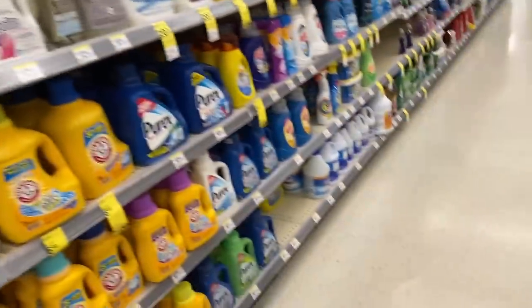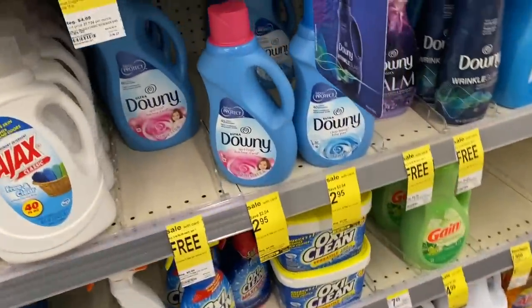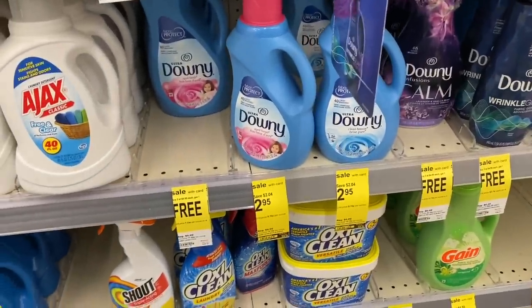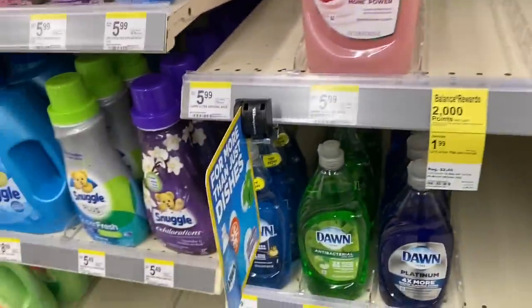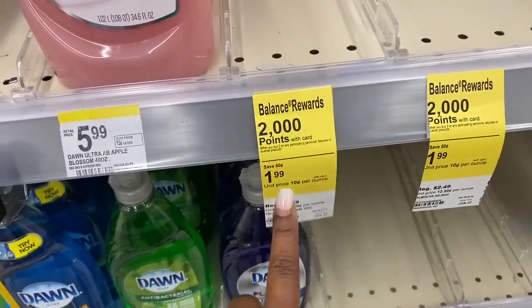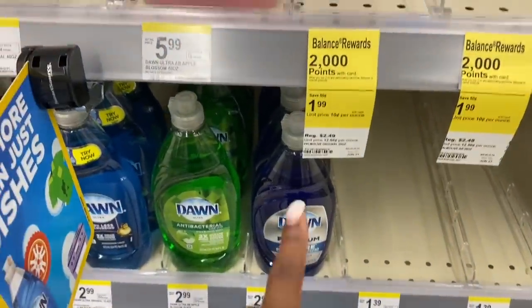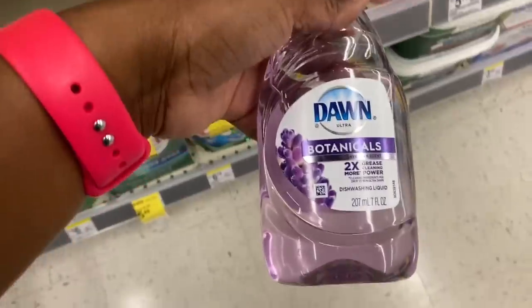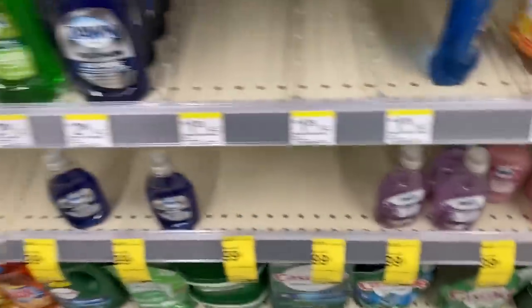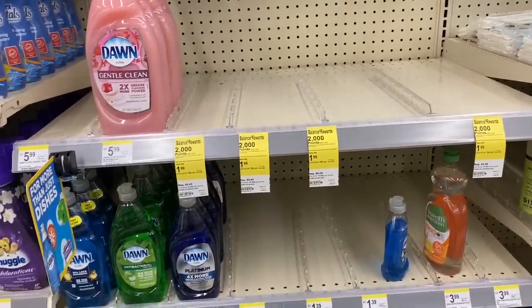The other deal is on Tide Simply Clean and Downy — both are $2.95. In the Walgreens app we have a $1 digital coupon, making them just $1.95. When you buy two you get 2,000 points, so buying two for $3.98, getting back 2,000 points, essentially makes them 99 cents each — and these are the 20-ounce ones. Imagine getting 20 ounces for 99 cents when we usually buy a 7-ounce Dawn for 99 cents.